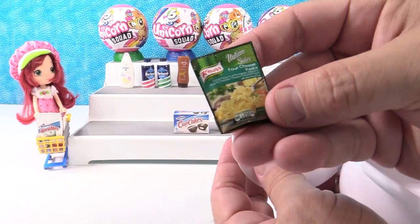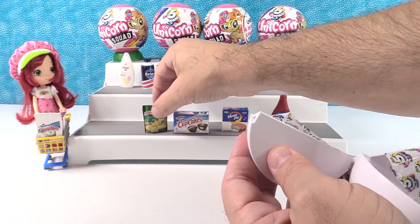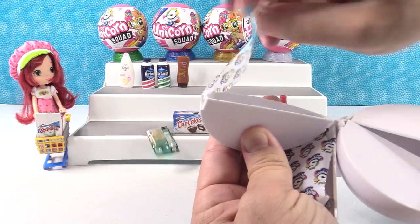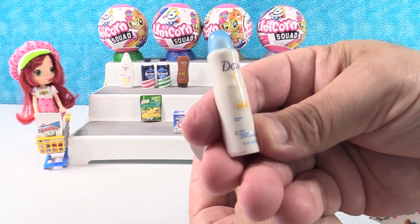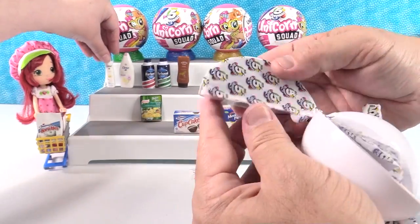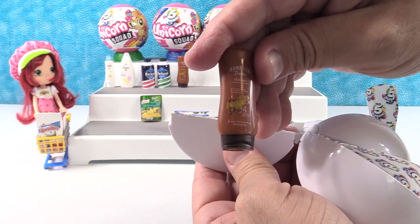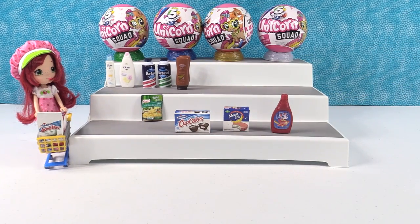We have Knorr four cheese pasta Italian sides. And more health and beauty — another Dove, this is dry spray, like dry shampoo. We'll put that with our health and beauty section. And we have another Hawaiian Tropic tanning oil, so we've got two of those now. You need multiples to stock your shelves with good stuff.